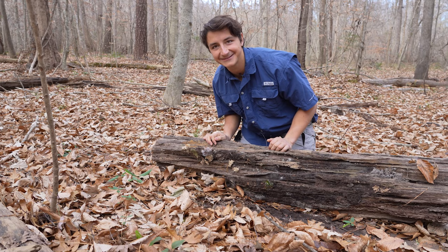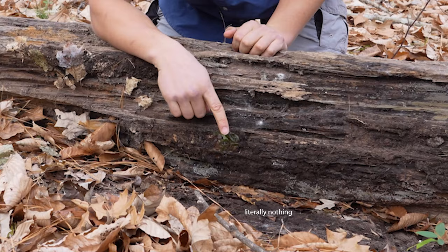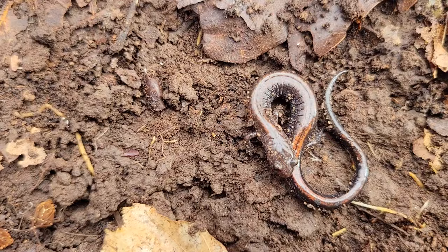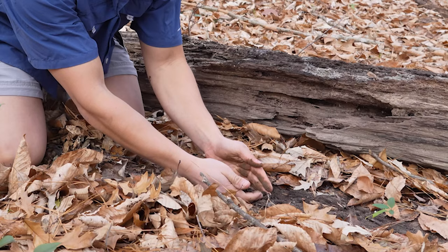Oh look at this little guy right here. There is our first salamander of the day. You always want to try and create a barrier between your skin and amphibian skin so you don't damage that really sensitive mucus membrane.